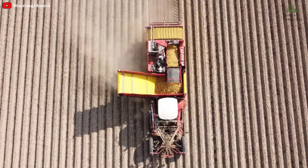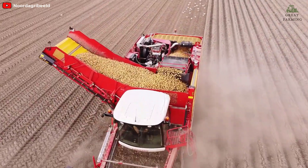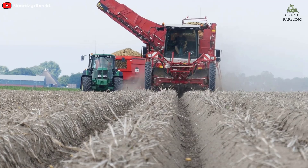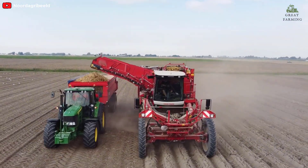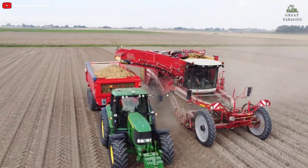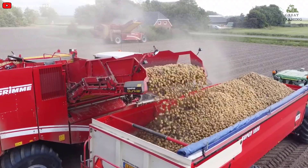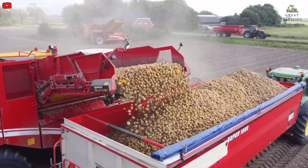Welcome to this video showcasing three self-propelled tomato, potato, and bean harvester models that are revolutionizing the agricultural industry. These models are designed to provide farmers and agricultural contractors with the power, efficiency, and versatility they need to tackle the wide range of tasks on the farm. In this video, we'll take a closer look at these models and their unique features.